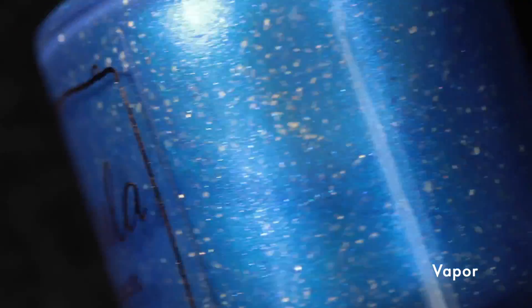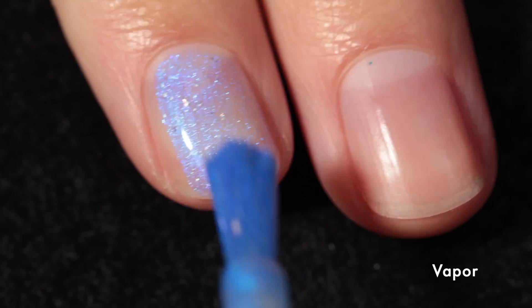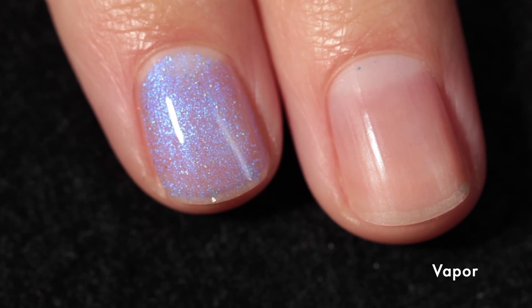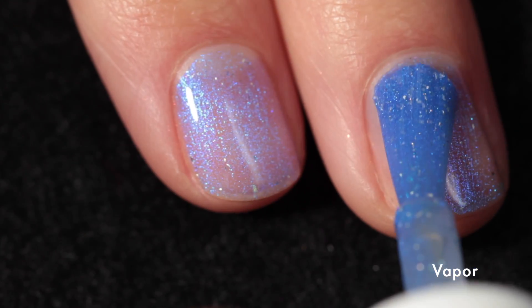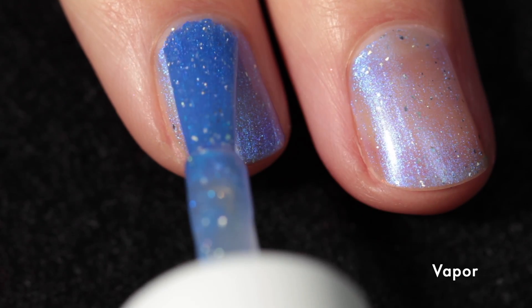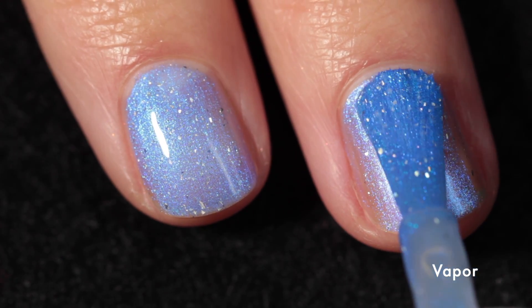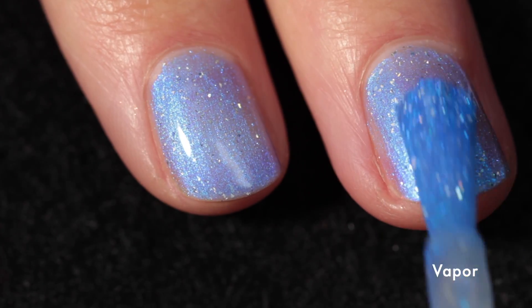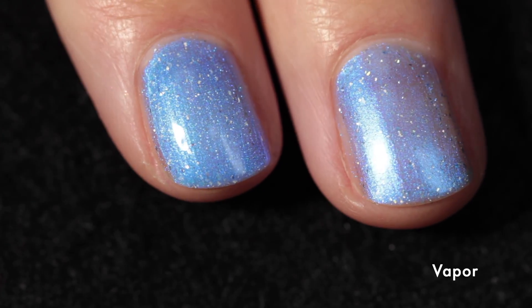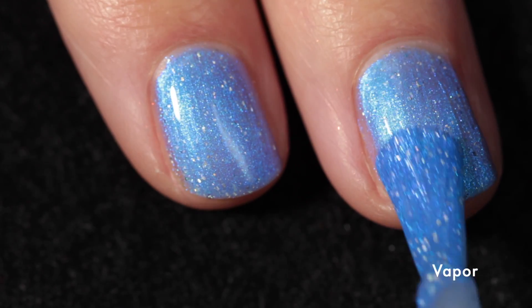Here we have Vapor — a cerulean blue base with strong blue to violet shifting shimmer and silver holographic flakes. This is one of those polishes that is so glowy; you can probably already see how glowy it is. It has a fantastic formula. I love the addition of the holographic flakes in this one. Unfortunately I didn't have any sun, so you won't see it in direct sunlight — there's just not been much sun where I live this spring, partly due to forest fire smoke obscuring it.